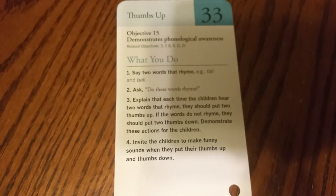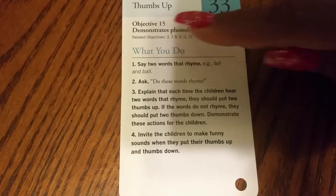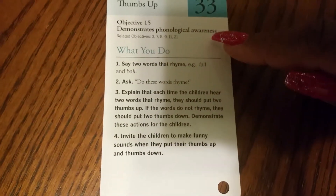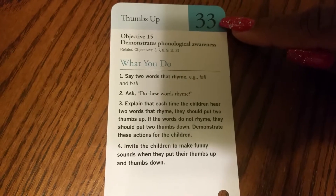Hello, we're going to do Objective 15, Demonstrate Phonological Awareness, Mighty Minutes 33.